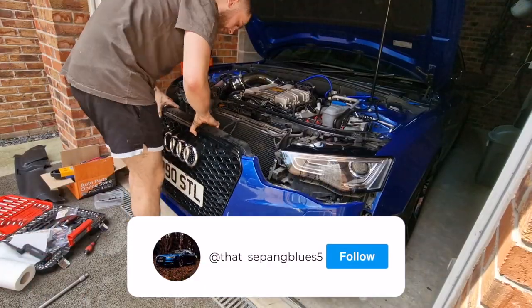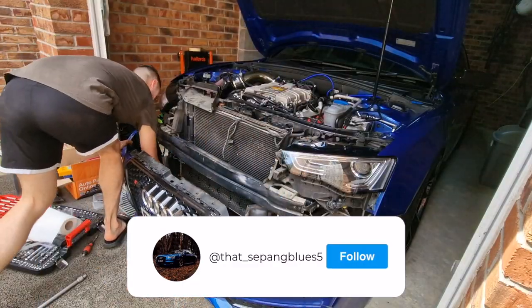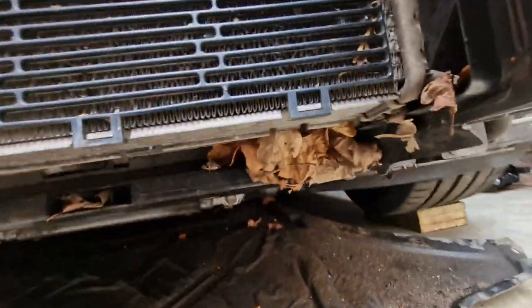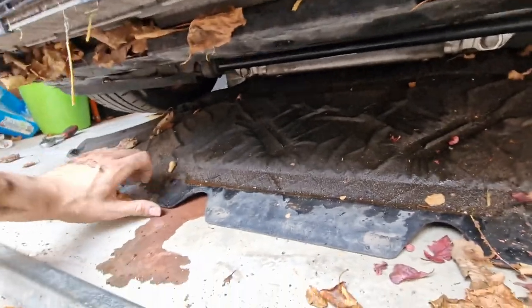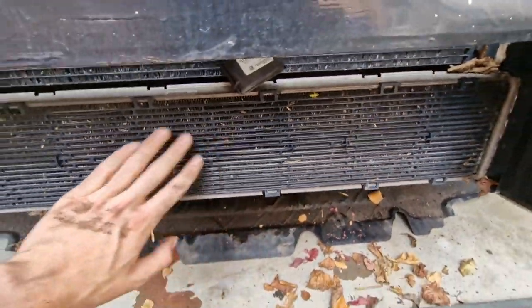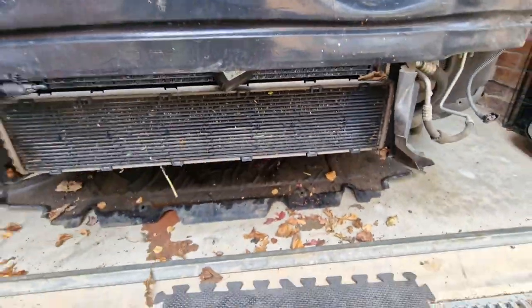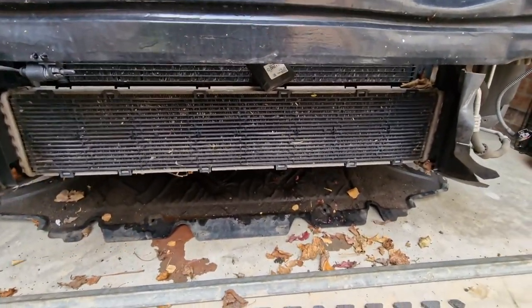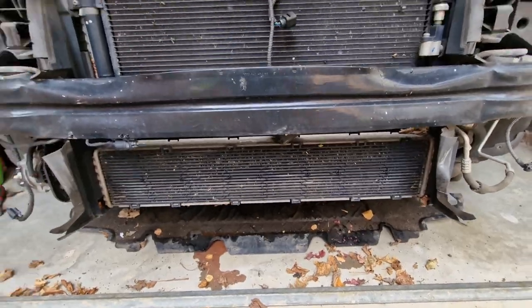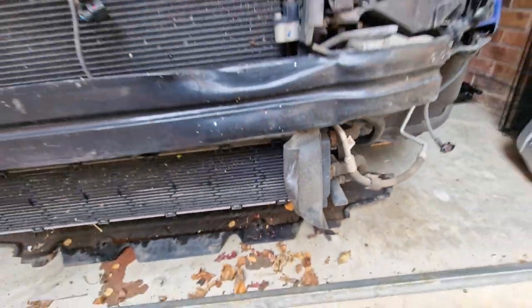We can now finally see what's going on - coolant is going absolutely everywhere. I'm going to give this a really good clean out, get all the debris out and then see what we're doing. At some point we are going to be upgrading this heat exchanger on the front. I was really tempted to do it while I've got all this off, but they're not cheap - probably anywhere from 600 to 1000 pounds - so we'll save that for another time.